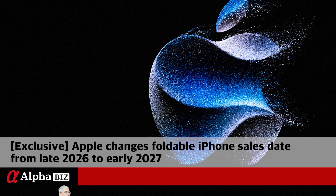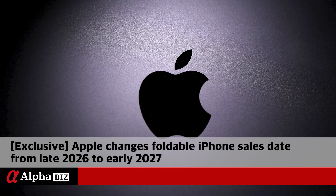It is predicted that sales of Apple's foldable iPhones will be delayed somewhat. A senior official, who is familiar with the internal situation at Apple, told Alphabiz on the 18th: we understand that we plan to start selling foldable iPhones a little later than expected after making full preparations for all matters, including the supply and demand of foldable displays. The first foldable iPhone sales point mentioned by the official will be adjusted from the originally planned fourth quarter of 2026 to the first quarter of 2027.